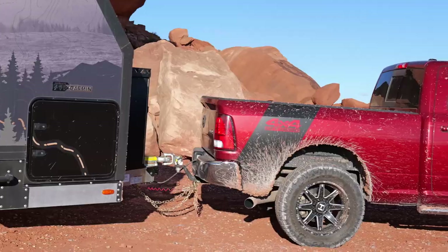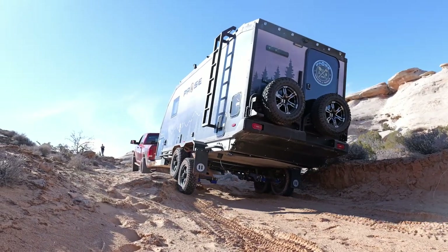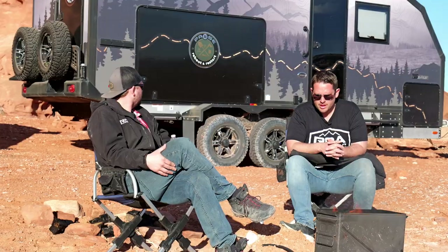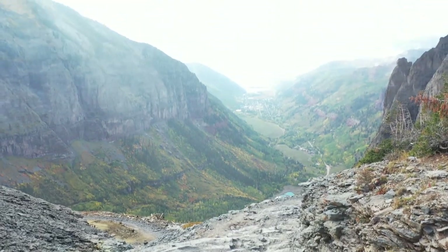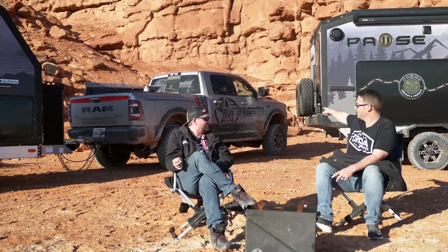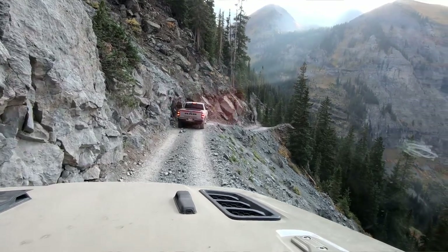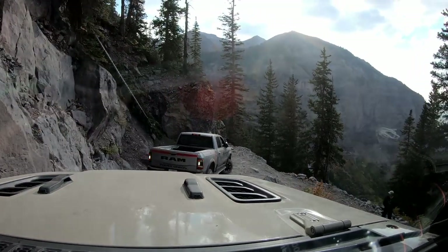I've been using a 2,500 Ram diesel truck to pull it, and we're going out hitting trails that are hard and difficult — they would challenge a stock Jeep — and we're doing them, and we're doing them with trailers. But let's be real: I did Black Bear Pass, which is an iconic trail in Colorado, with my Ram 2500. I would never recommend anybody do that — it was sketchy and it definitely involved having a good spotter.